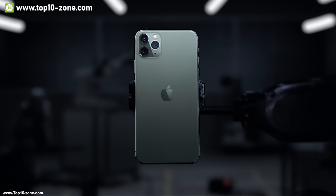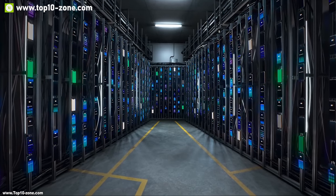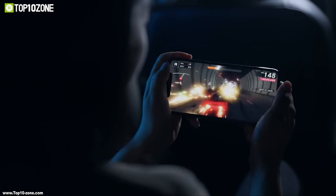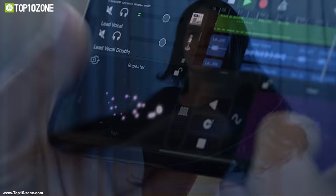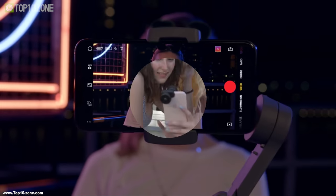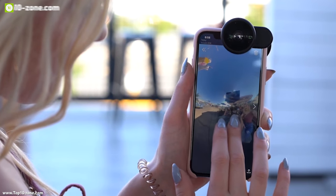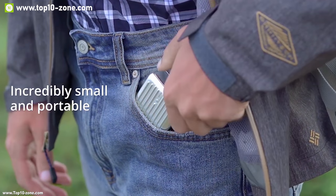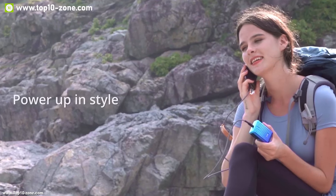Our smartphones go through innovation in almost every few months and they come with a lot of new technology and smart features which makes our everyday life efficient and convenient. But to enjoy all those features of our smartphones, they require a lot of power, and that's why we should always have a portable power bank with us to charge our devices when they become low on power.